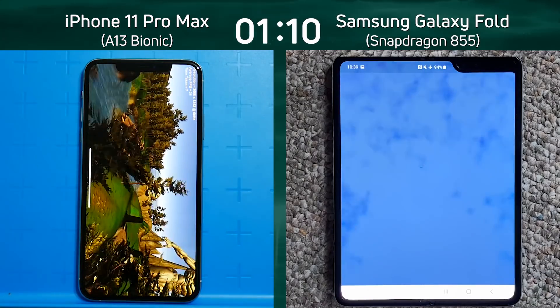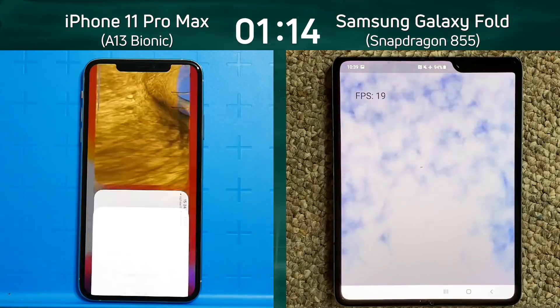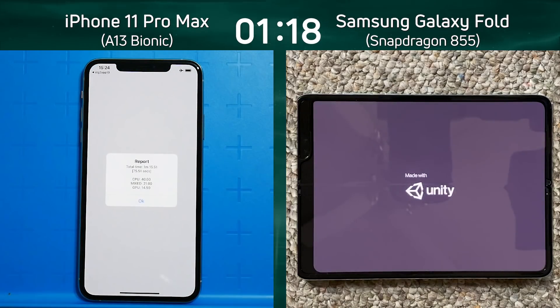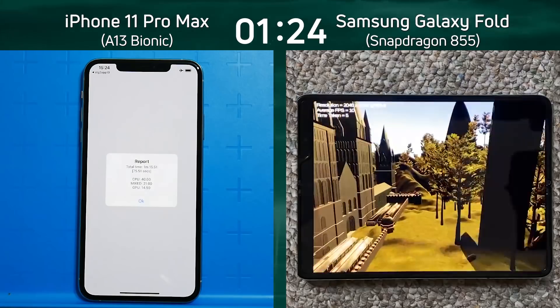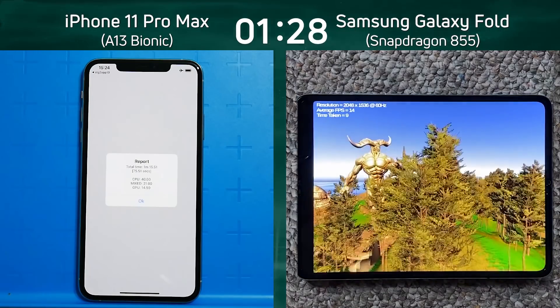What's the frame rate going to be in the smoke particle test on the Galaxy Fold? 19 frames a second as it comes to the end. The Apple has come to the end at 1 minute 15.5 seconds, and only now is the Galaxy Fold going into the final Unity test. Let's see what it can do.